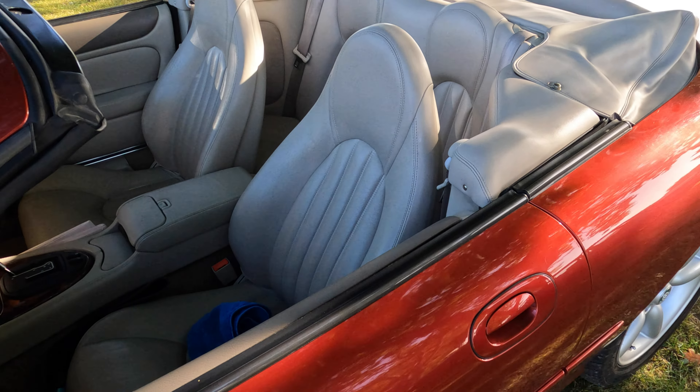And looking as good as new, this gorgeous 1973 Rover V8 3500.